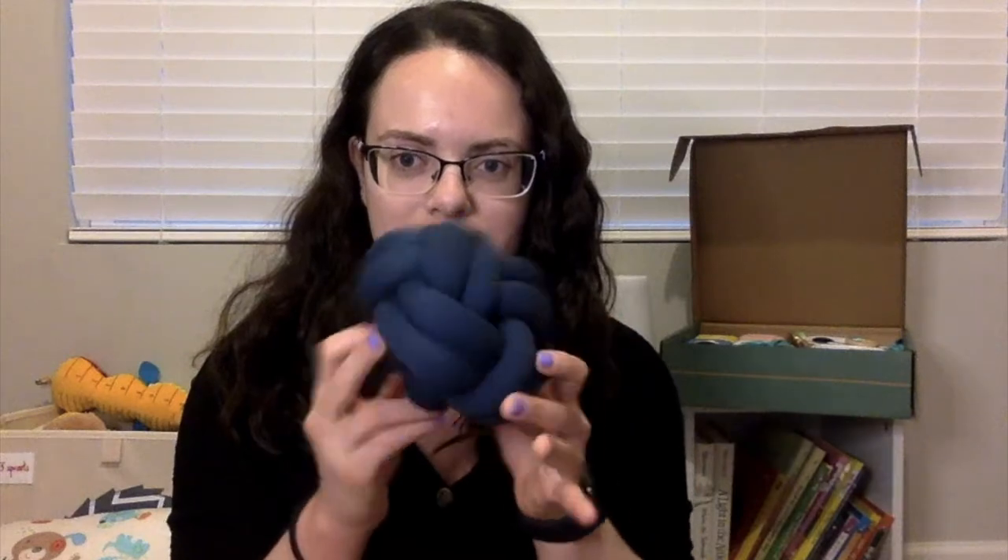They also have cards that explain each toy in the box. Let's start with the toys because that's what we're really here for. This one kind of looks like a dog toy — it's a little knot ball that crinkles and jingles. It's designed for grasping, encourages problem solving, and on the back it shows things the baby can do with it, like balancing it in both hands or on their feet.